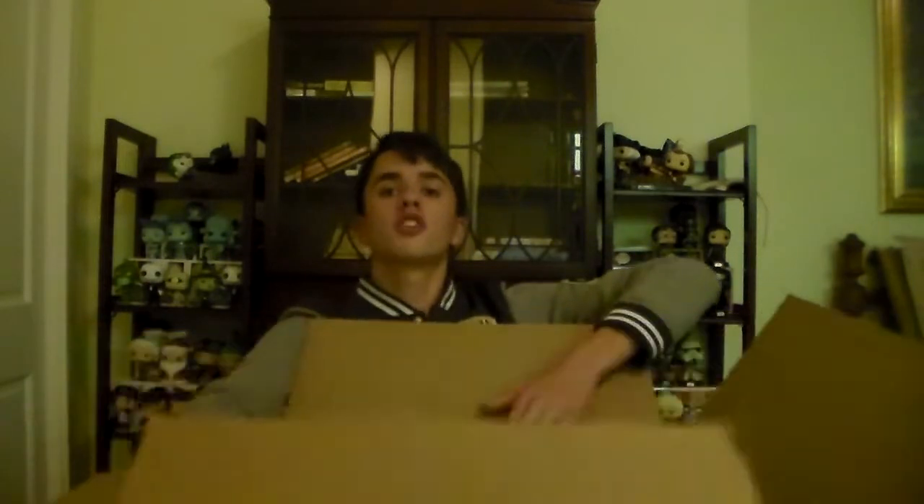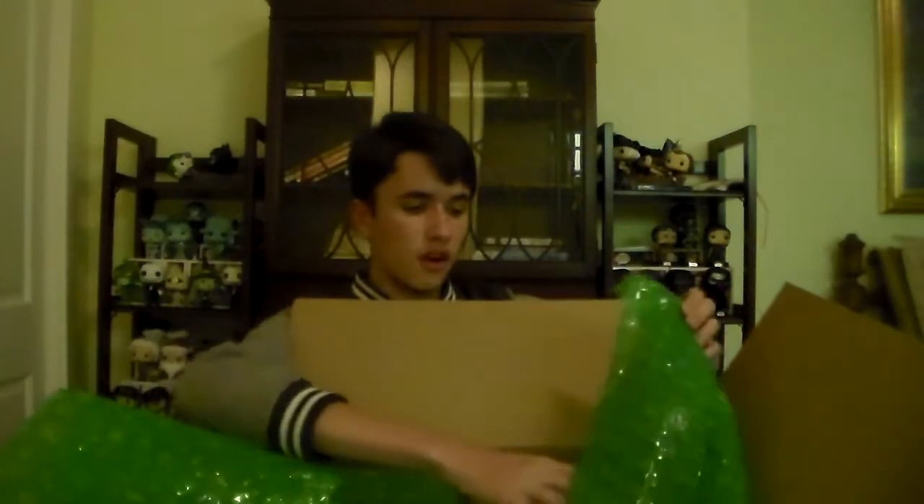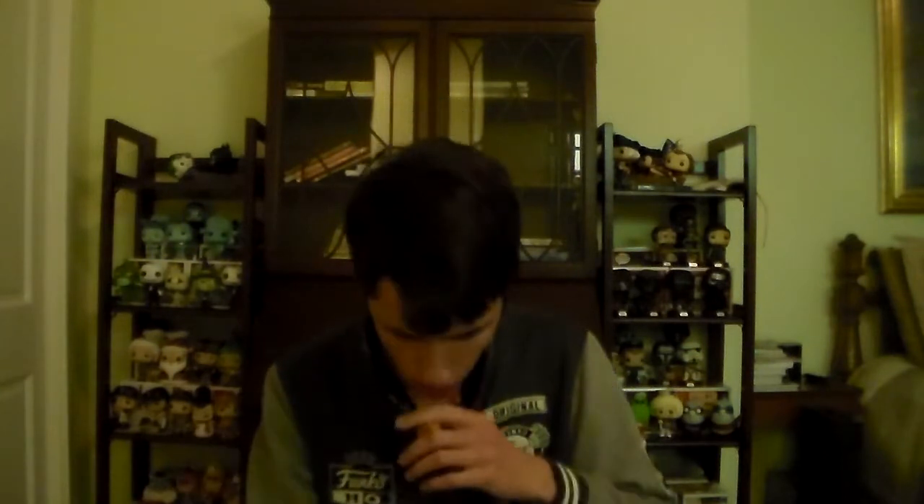It's a ginormous sheet of bubble wrap. This is absolutely crazy. What are we going to do here? Approximately 10 hours later. Okay, that was way more challenging than it had to be.